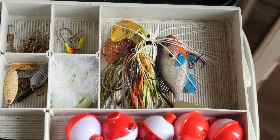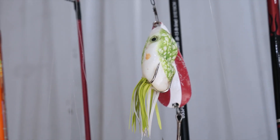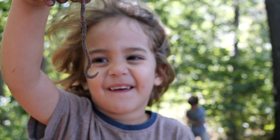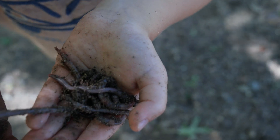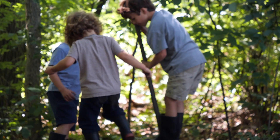A lure is a type of artificial fishing bait, which is designed to attract fish's attention. We use live worms as bait because the fish in our lake love worms as a snack. We get our live worms from the forest behind our house.